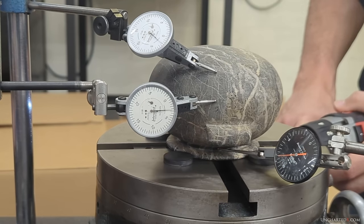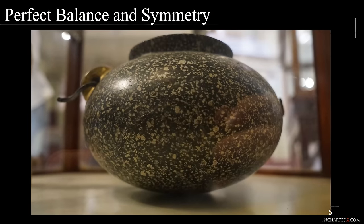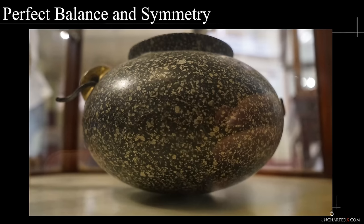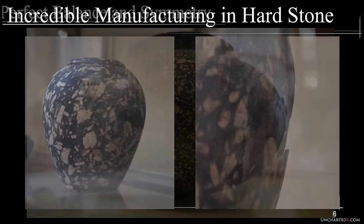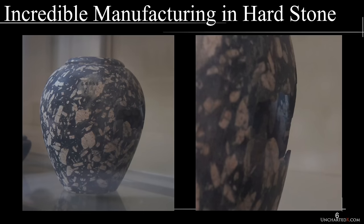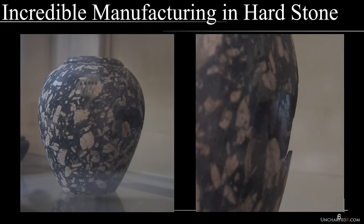I do know of several examples found in museums around the world made from various types of hard stone that seem like exceptional targets for metrological analysis. Some display incredible balance and symmetry, others have remarkably thin wall thickness. The team has been progressing with getting access to museum pieces, and remain optimistic that this will happen, but it's a slow process.